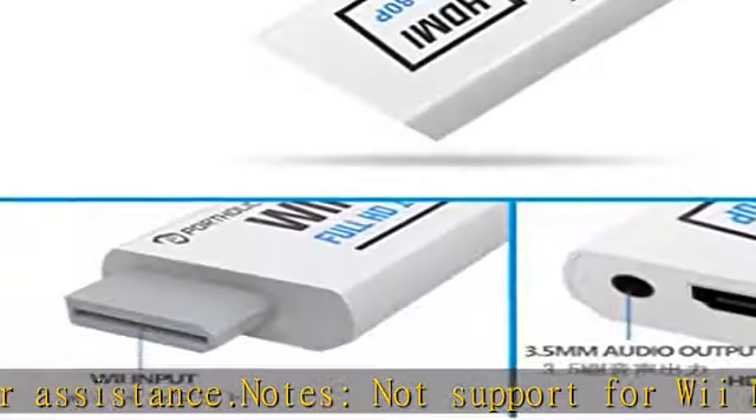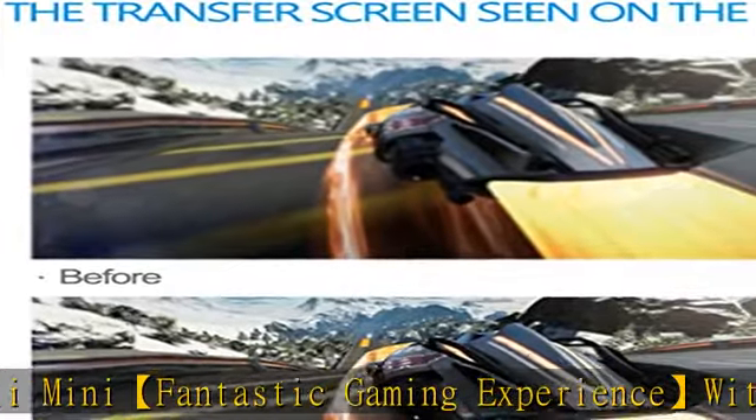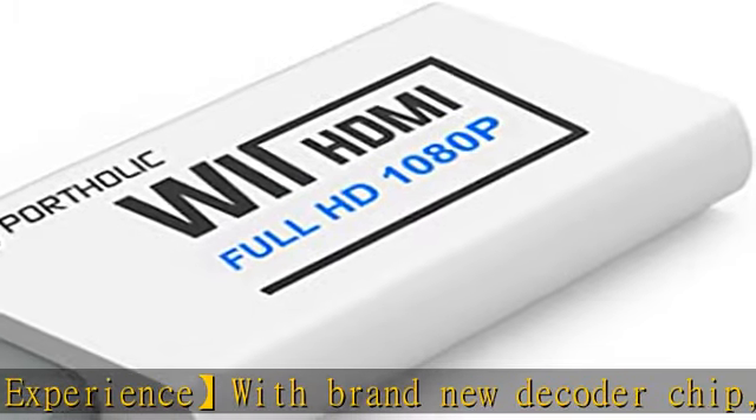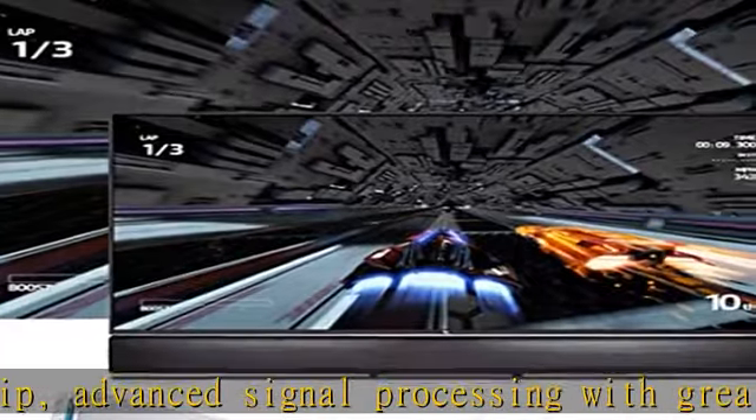Just simply hook it up to the Wii and plug the HDMI directly into the monitor, and boom — enjoy the games with optimal viewing. Note: some devices' auto setting of screen resolution is 480i instead of 480p, which may not support games at 240p or 480i over HDMI.